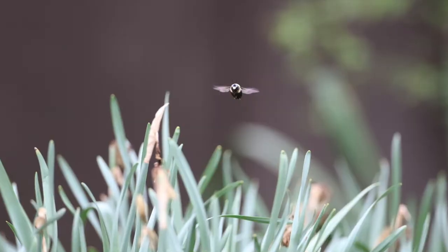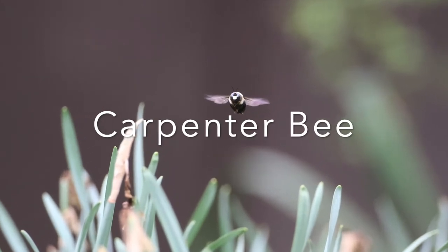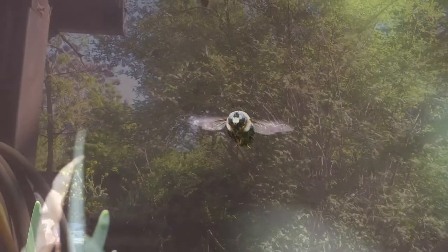Hi, I'm Scott the Nature Guy. Today, let's look at carpenter bees. Carpenter bees get their name because they love to bore holes in wood. They are also known as wood borers.